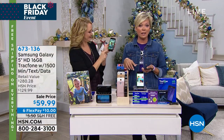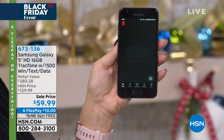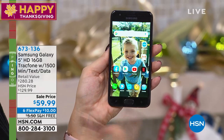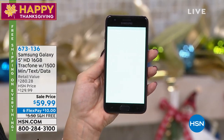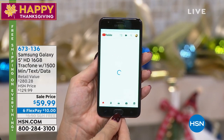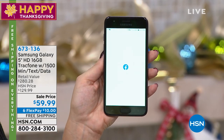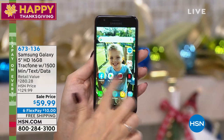If you do run out of minutes, talk, text, data — whatever — you can reload, and we'll explain how that works. So easy. But you will never get a bill. You will never get hit with, 'I thought my plan was $50 a month,' and then they hit you with roaming charges, federal taxes, city taxes. Because there's no bill, there's no activation, there's no contract, there's no credit check. And you don't have to start this right away.